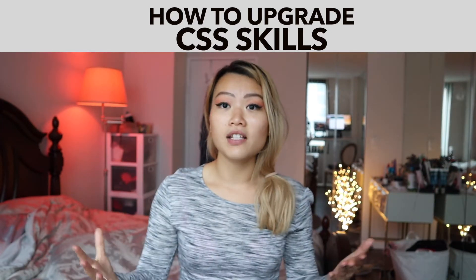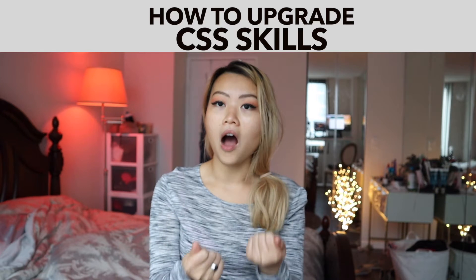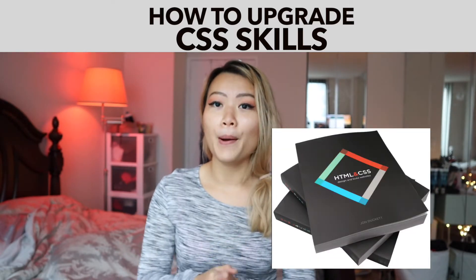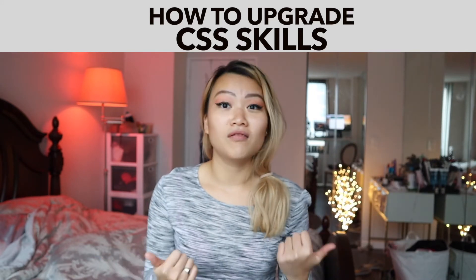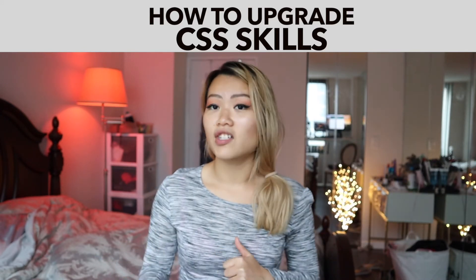If you are a beginner and you wanted to just have a hands-on book, I would recommend that book even though I haven't read it yet. But I do know that a lot of people were saying that this is a great book to start with HTML and CSS.